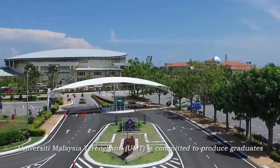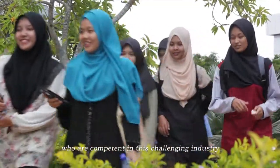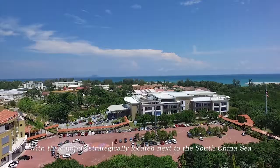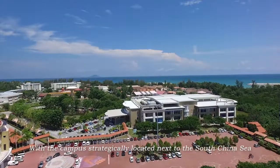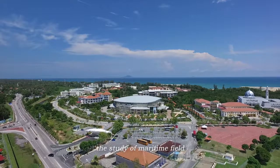University Malaysia Terengganu is committed to produce graduates who are competent in this challenging industry. With the campus strategically located next to the South China Sea, UMT is positioned as the perfect academic institution in the study of the maritime field.